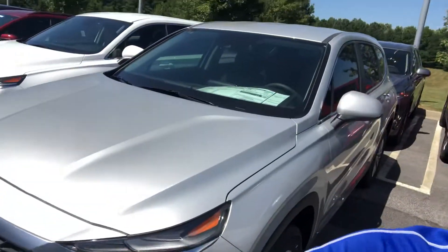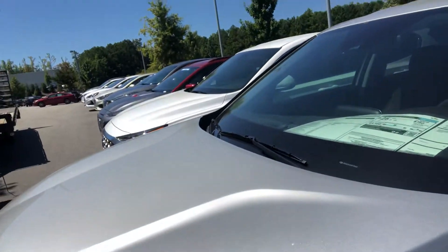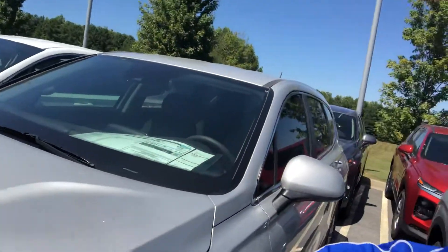Hey Melissa, this is Egypt from Nelly Hyundai, and this right here is your 2019 Hyundai Santa Fe. This is one of the hottest vehicles that we have on the market right now, and it comes with a lot of great features such as blind spot assist and lane keep assist.